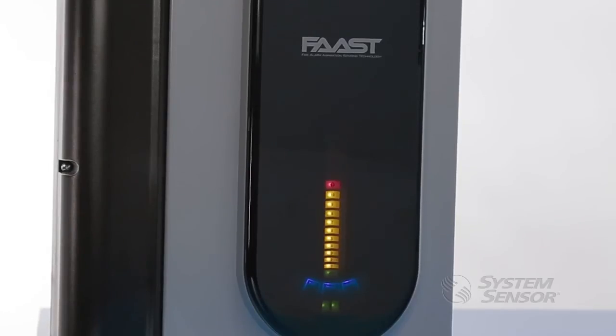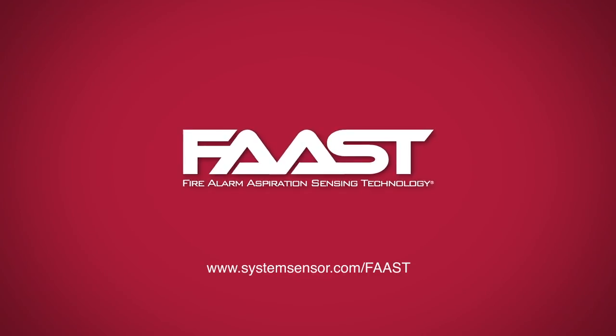Giving you the best protection at the best value for your mission-critical application. If you'd like to learn more about System Sensor's Intelligent FAST, please visit SystemSensor.com/FAST.